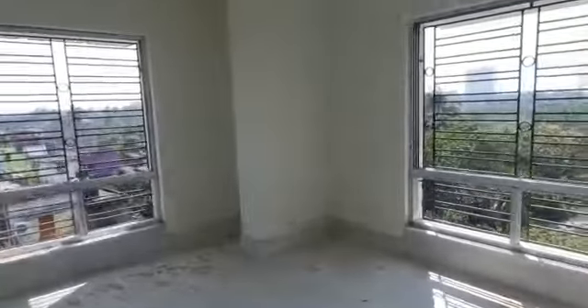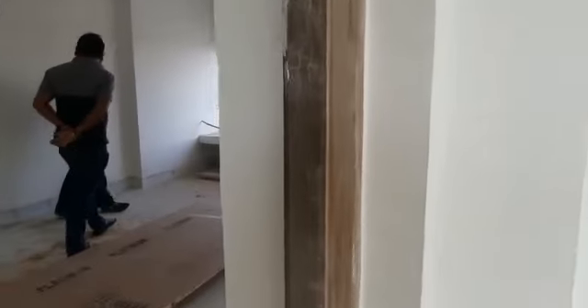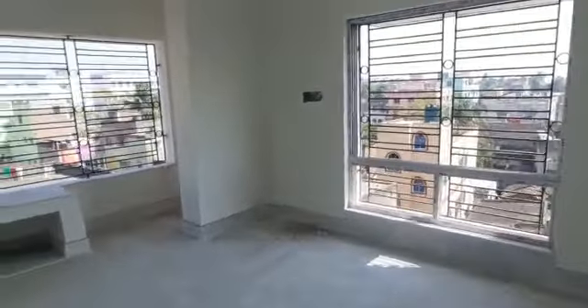This is a master bedroom. This is a classroom. This is a monde box. Toilets is meant to be removed.